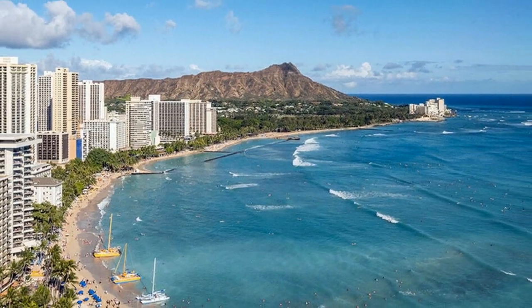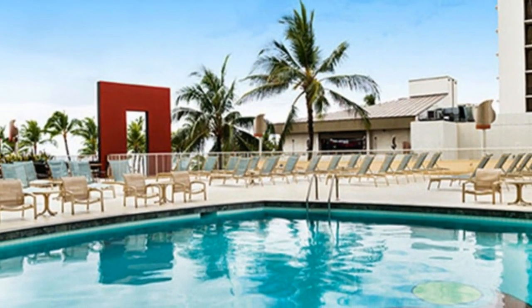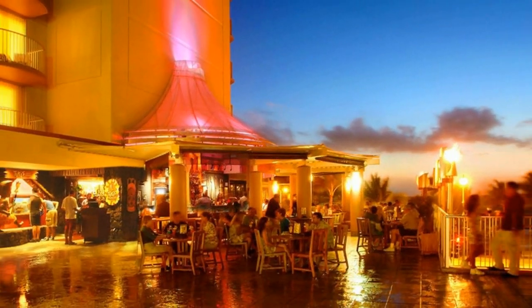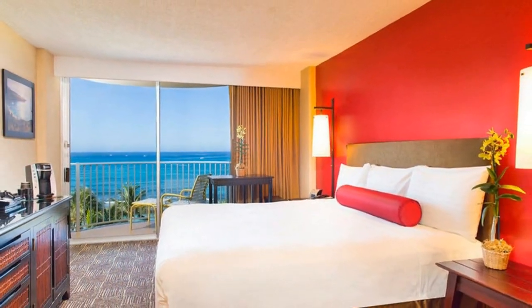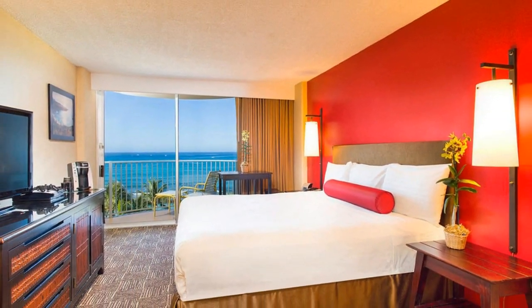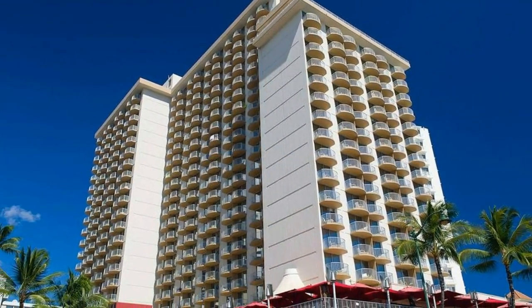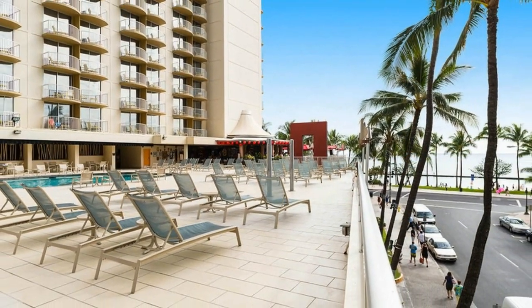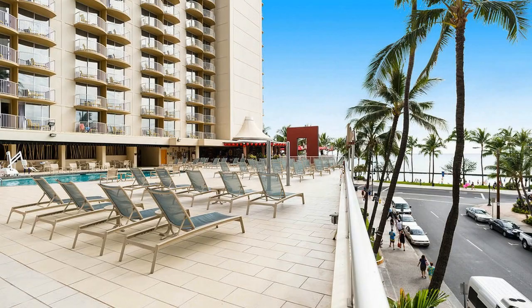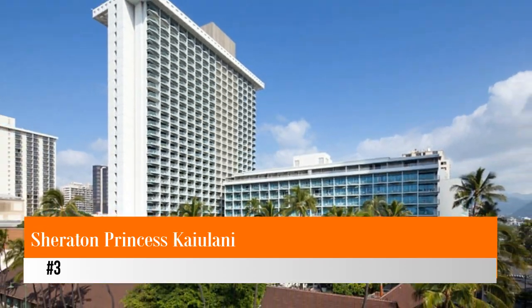Select rooms are oceanfront and ocean view with a private lanai — ask for one facing the sunset. Families can request a baby crib, and children are welcome in the hotel restaurants. There is an outdoor swimming pool, concierge desk, cocktail lounge, and several shops. Tiki's Grill and Bar is located on the second floor — this open-air restaurant features a retro South Pacific design and an open exhibition kitchen. Reserve an outdoor table and watch a colorful sunset.